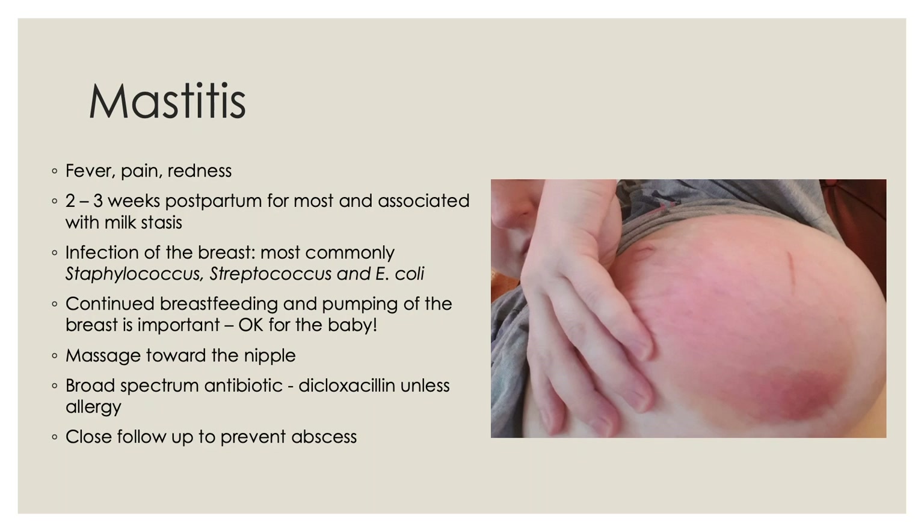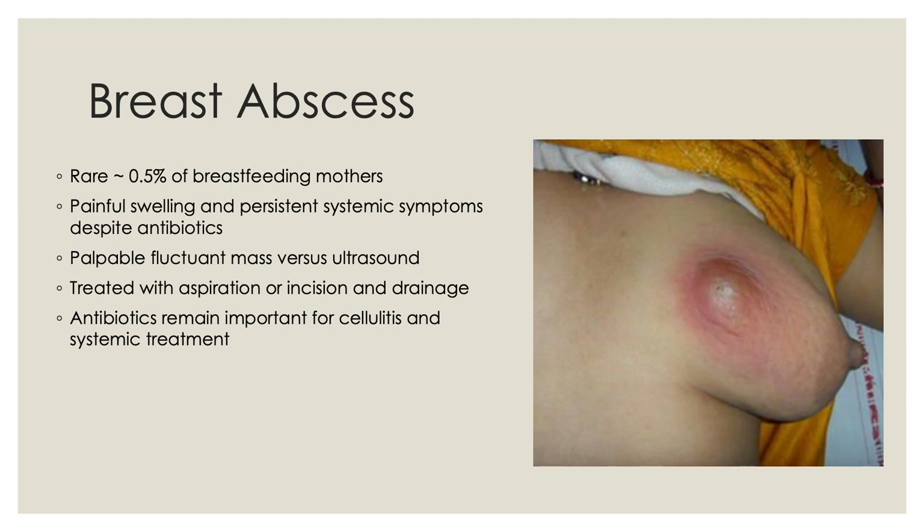Breast abscess is a rare complication of breastfeeding, presenting in 0.5% of breastfeeding mothers. It presents with painful swelling and persistent systemic symptoms of fever, chills, and body aches despite antibiotics. On physical exam there can be a palpable fluctuant mass, confirmed on ultrasound with a hypoechoic collection of fluid in the breast tissue. Once a breast abscess develops, it needs to be treated with aspiration or incision and drainage, as antibiotics alone are not sufficient. Antibiotics remain important to treat any overlying cellulitis and systemic symptoms.